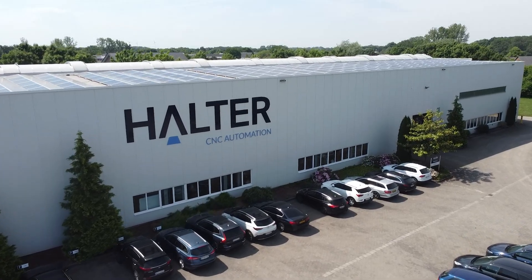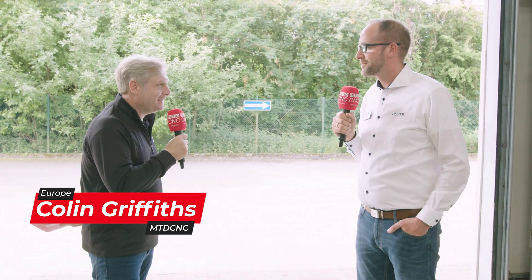We're at Halter CNC Automation, their production facility in Issam, Germany. It's an amazing place and the person who's got the job of making it all run smoothly is Stefan, the plant manager. He's been here four months and they're running three production lines.